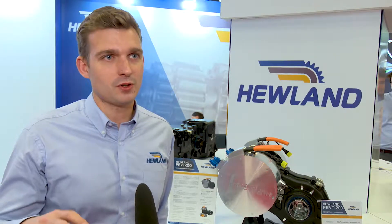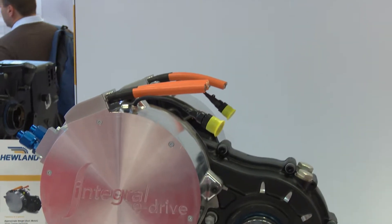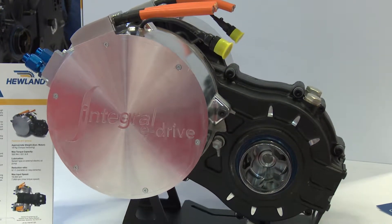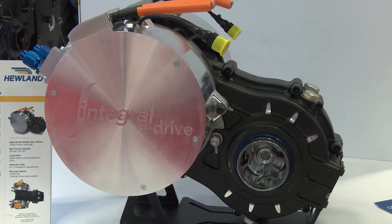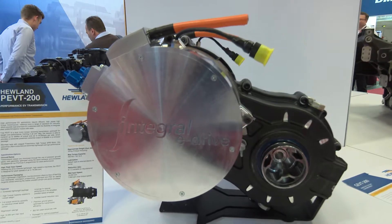The whole package weighs 54 kilos including the two integral powertrain motors, and this can be used in a high performance application or an on-road performance vehicle. The two motors go into two separate gear trains which can then control each wheel and torque vector, and for 500 horsepower the powertrain can produce, it's very lightweight and really efficient.